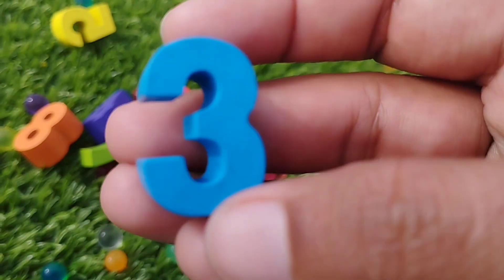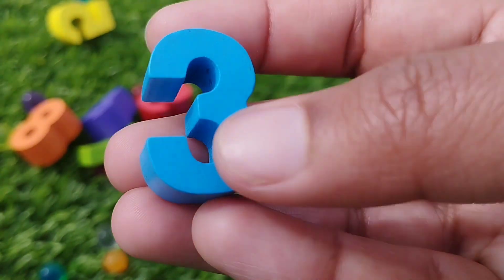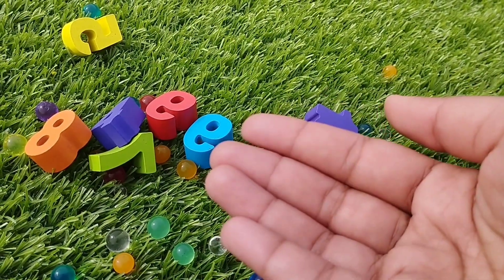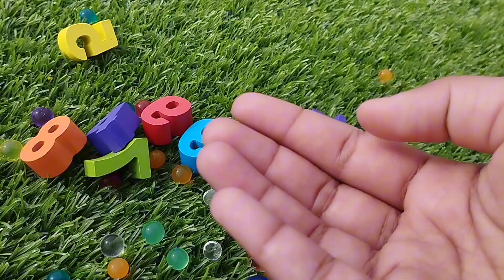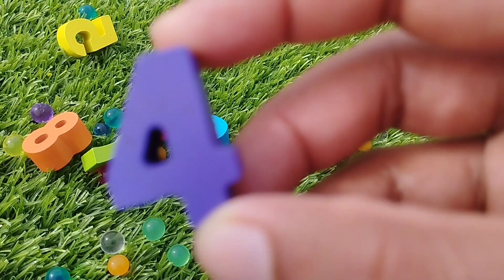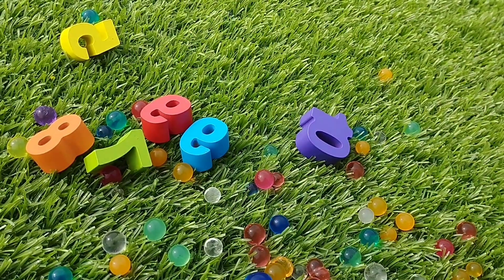3. Number 3. Number 3. The next number is number 4. This is number 4. 4.